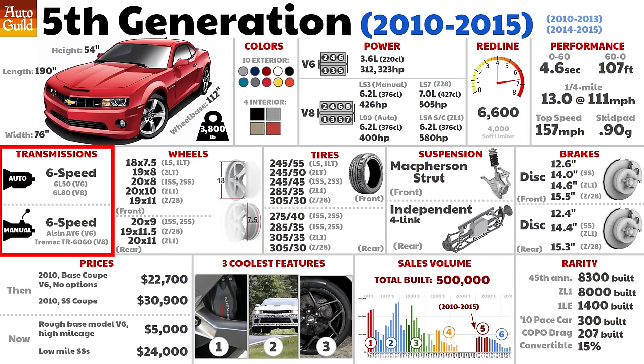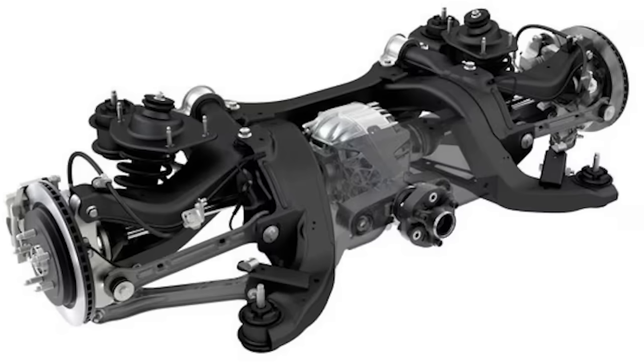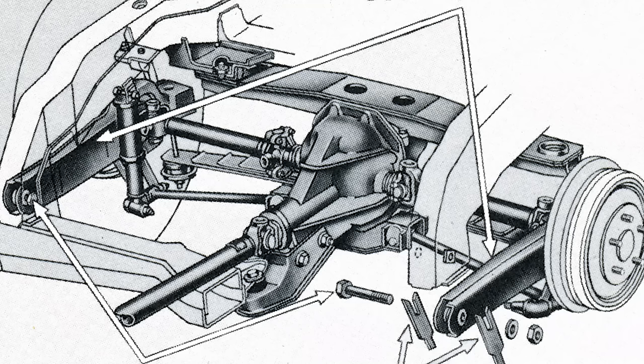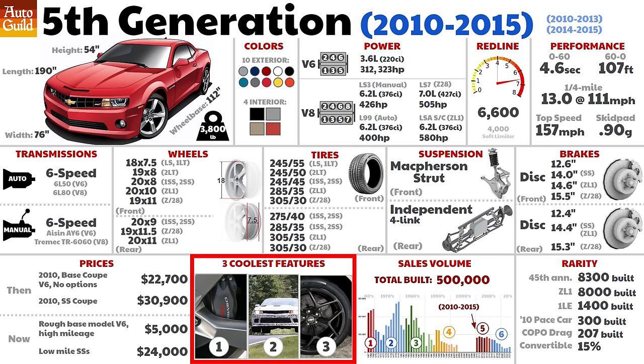All six-speed transmissions all the time, and that's no bad thing in the 2010s. The 14, 15, 16, and 17-inch wheels are now a distant memory, with the fifth gen sporting some serious tires. Finally, the Camaro gets an independent rear suspension, and the car is so much better for it — and the Corvette had IRS since 1963. Used V8s with low miles are still pretty expensive. Let's talk about the three cool features.